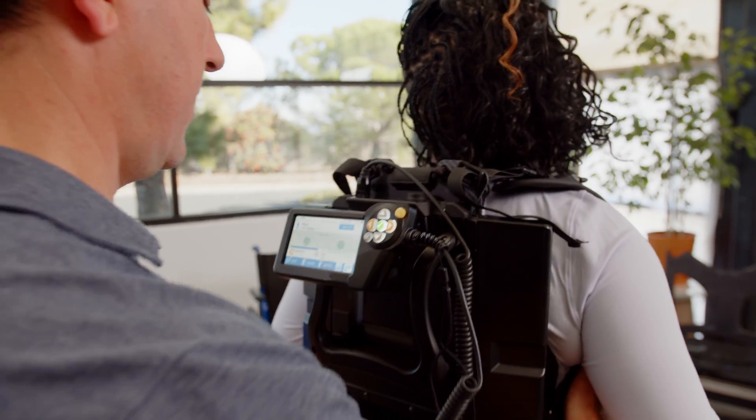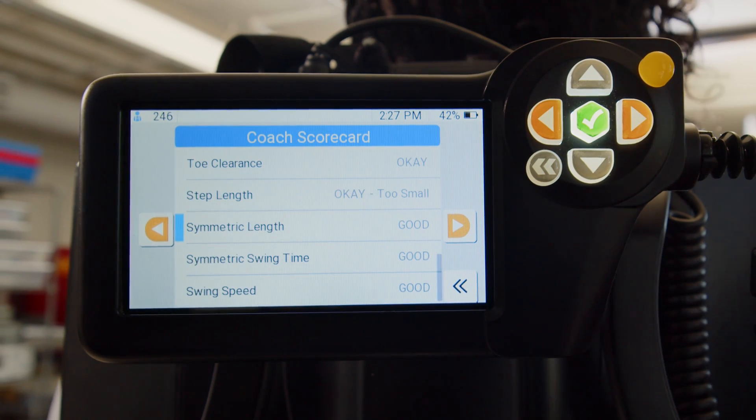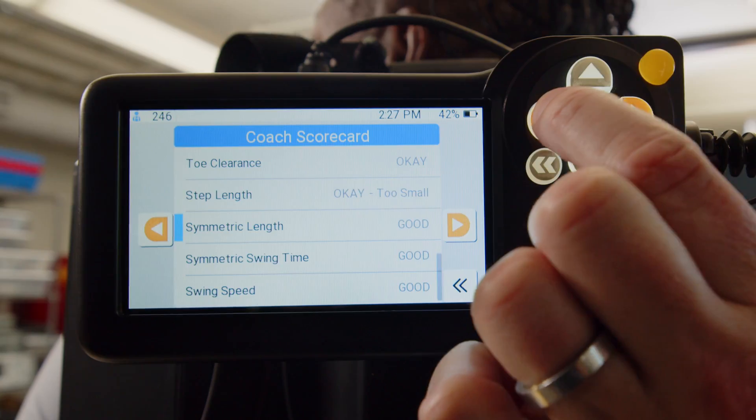At the end of the session, GateCoach provides a scorecard with a summary of how well the patient did on each component of posture and gait.